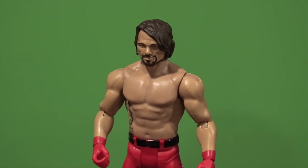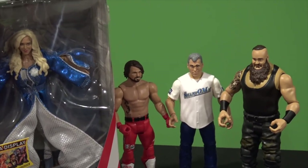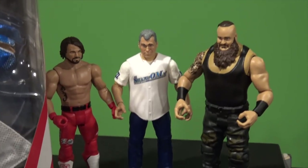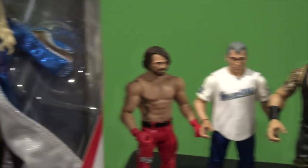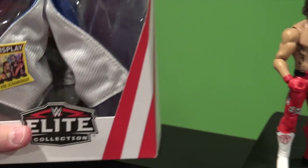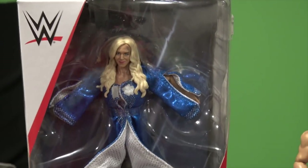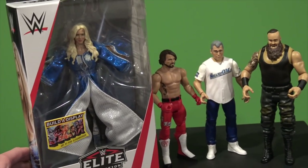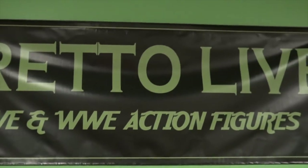And now we're going to end this video. I hope you guys enjoyed it. I am not reviewing the Charlotte figure today — that will be in an upcoming video, so stay tuned. The figures we reviewed were Braun Strowman, Shane McMahon, and AJ Styles, all from Basic Series 78. And then this Charlotte is from Elite Series 54 — sorry about that, guys. If you guys enjoyed this video, like, comment, share, and subscribe to BredoLive. I'll see you next time. BredoLive, out.